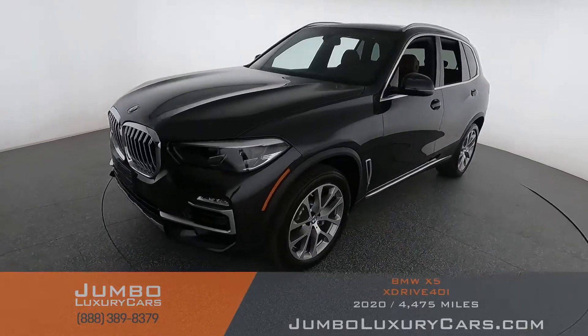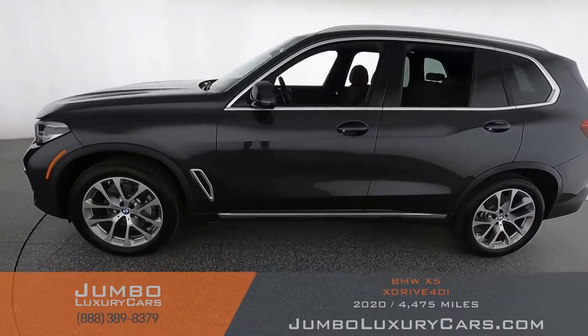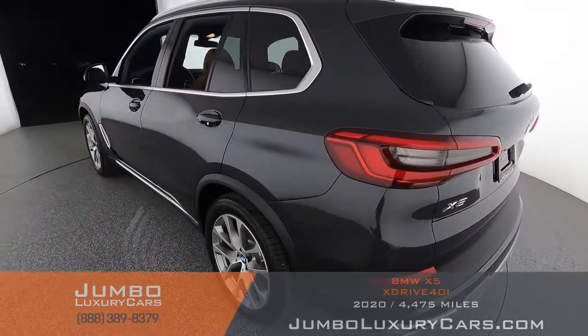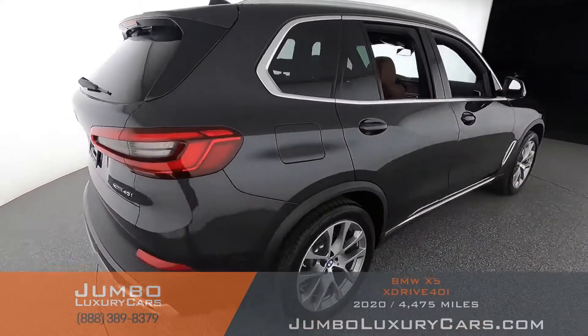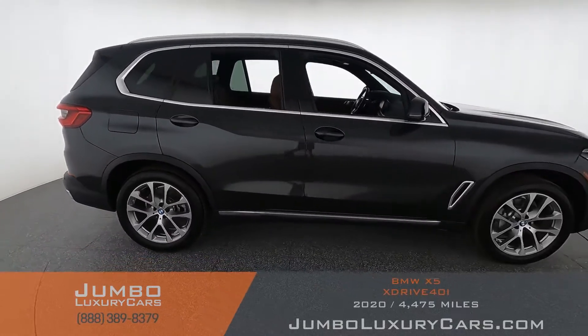For you to see the car from your own couch — thank you for clicking and hope you enjoy this video. Dear future customer, welcome to Jumbo Luxury Cars. Here is your 2020 BMW X5, stock number 9309. This vehicle currently has 4,485 miles and according to Carfax has no accidents reported with one previous owner. Our goal here at Jumbo Luxury Cars is to give you the most transparent buying process.